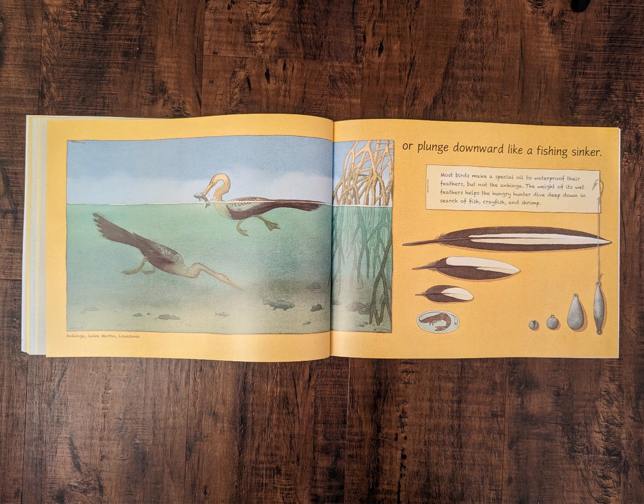Or plunge downward like a fishing sinker. Most birds make a special oil to waterproof their feathers, but not the anhinga. The weight of its wet feathers help the hungry hunter dive deep down in search of fish, crayfish, and shrimp.